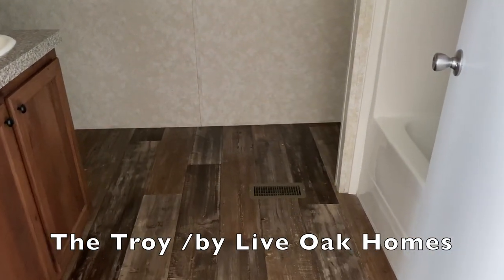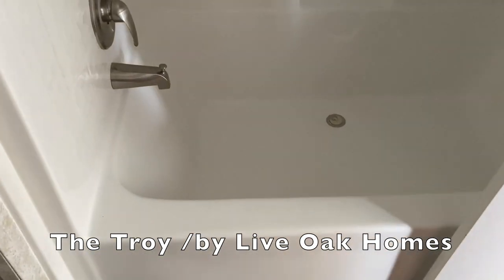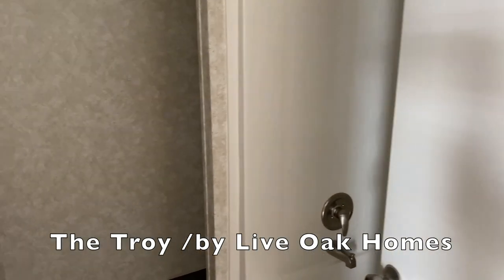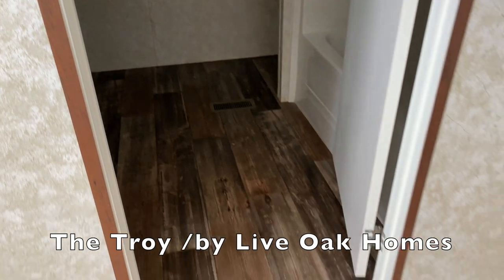Across from the sinks and behind the door is your tub and shower combo. Your toilet is behind the door and then around the corner is your walk-in closet — lots of space in there. So: sinks there, tub and shower behind the door, toilet on the other side of that wall, and your closet is around that corner. Really nice, and you've got that flooring I just love.